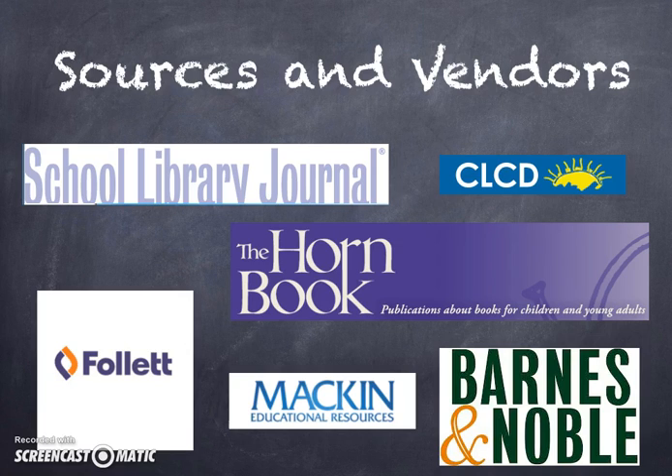There are many sources and vendors available to not only purchase books from, but also to research which books are currently popular among readers. This list was devised from suggestions that the media specialist at my school, Allison Anderson, recommended to me. Allison recommended using Horn Book and CLCD to see what the latest trends in books are. In addition, the School Library Journal Magazine gives reviews for newer titles and is very helpful. Another tip Allison gave me is to use the New York Times and Barnes & Noble to see what their bestsellers are.